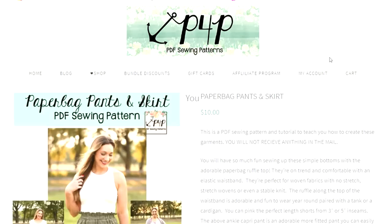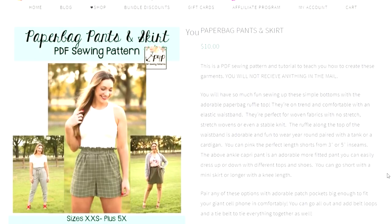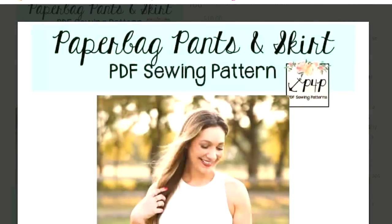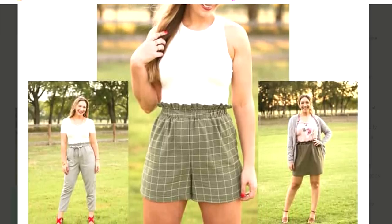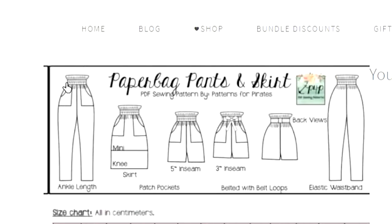Patterns for Pirates — P4P — is one of the companies I started with when I first began sewing, and I've found some of their pants fantastic. They've come out with a brand new paper bag style pattern that gives you three different looks: shorts, skirt, or pants, all in the one pattern. It's a gorgeous pull-on style with pocket detail if you wish. Size range is extra extra small to five extra large.